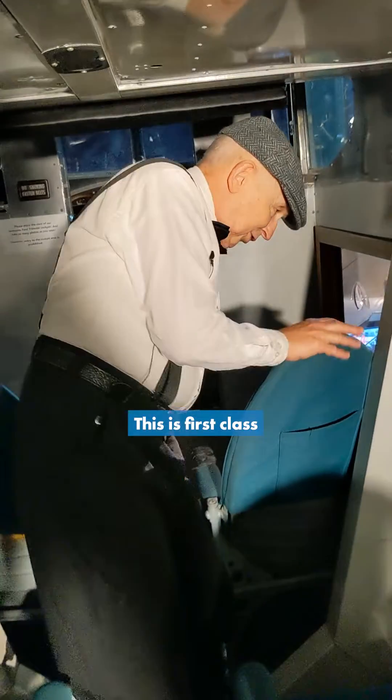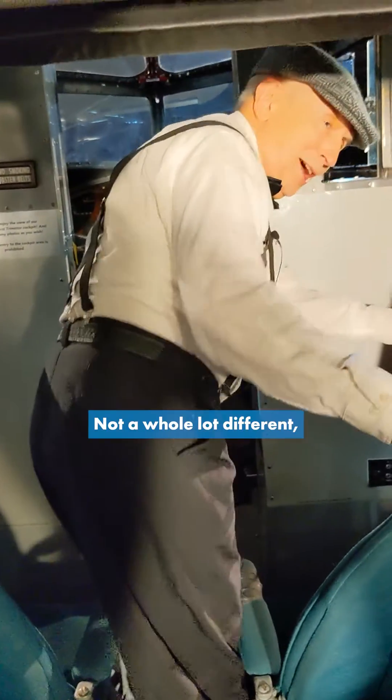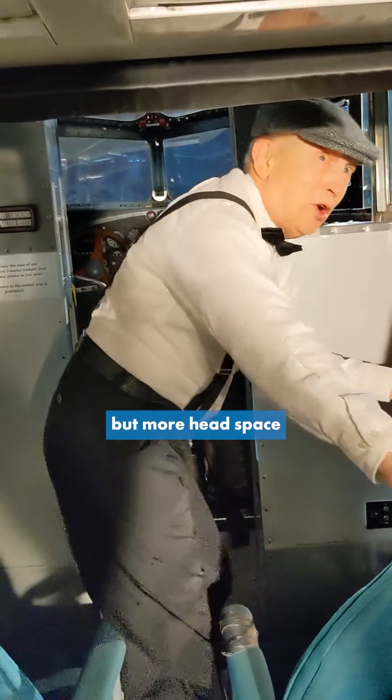This first class seating is up here — not a whole lot different, but more head space.